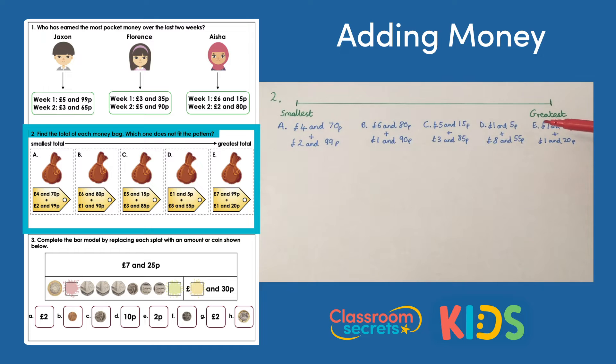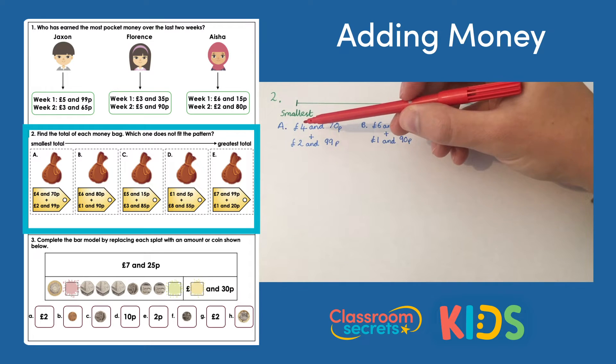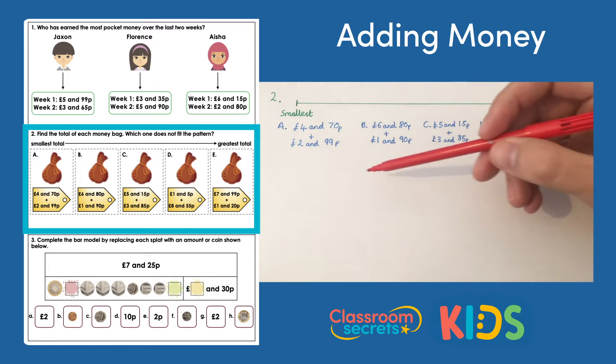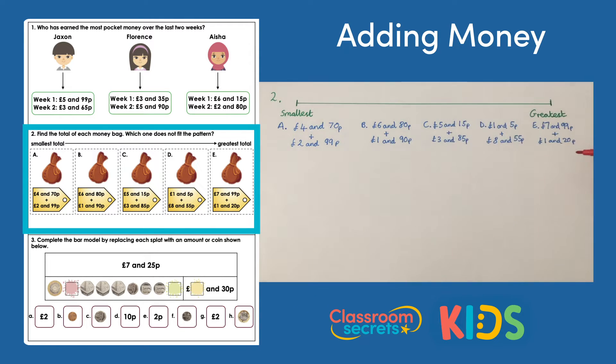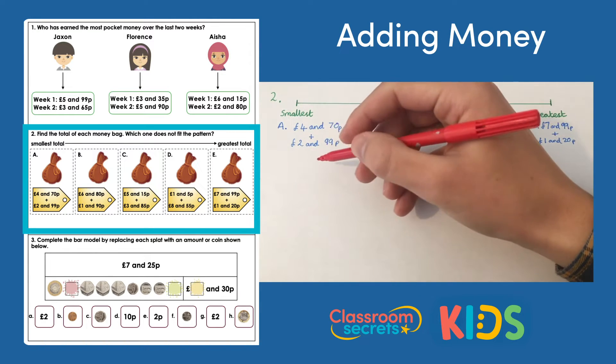Question two asks us to find the total of each money bag and then spot the one which doesn't fit the pattern. Up here we have a number line going from smallest to largest, so we're hoping bag A is the smallest and each one gets bigger each time.